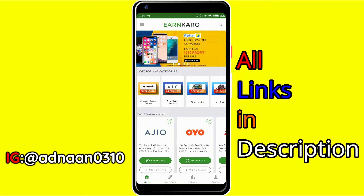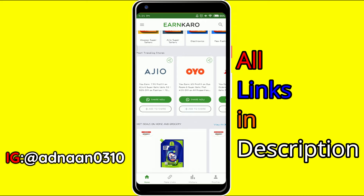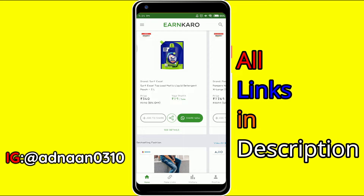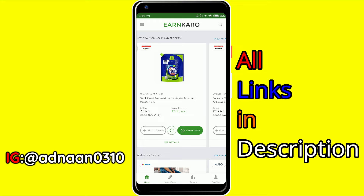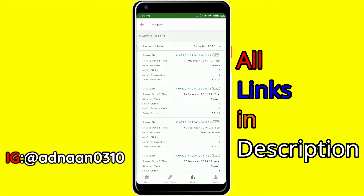Basically, how this works is that all the latest deals on famous websites like Flipkart and Amazon are available here, with a minimum payout of just 10 rupees. As soon as you earn 10 rupees, you can withdraw it into your bank account. You can select famous brands, choose your category, select a product you want to sell — for example, Surf Excel — click it, click Share, and you'll get a link. Copy that link, open WhatsApp, send it to someone, and when someone clicks on it and makes a purchase, you earn. You can also check your history of shared links, seeing the number of clicks and number of transactions.